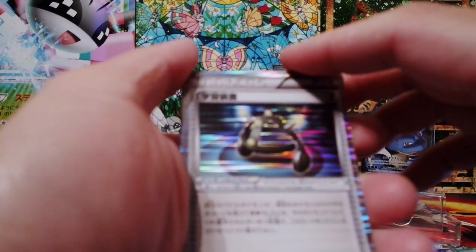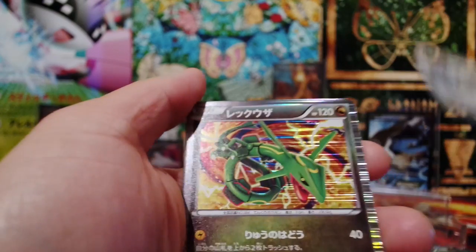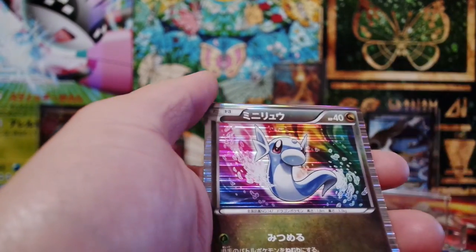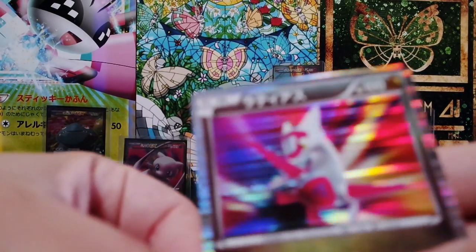Okay, we have — I don't know, is this the Experience Share? No, we have another Rayquaza card. Axew. Dratini. And now we have Latias! Yes, Latias — looking awesome.